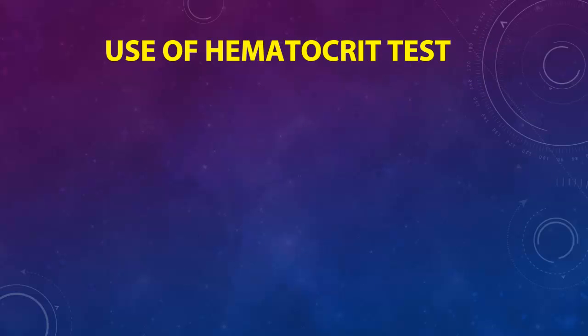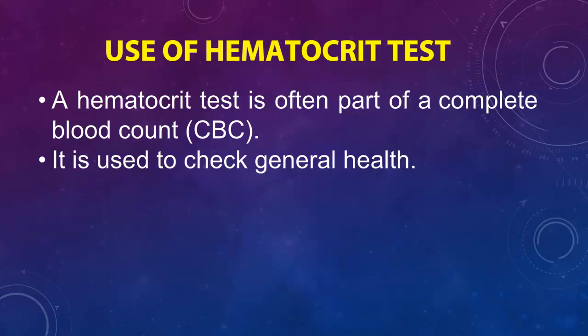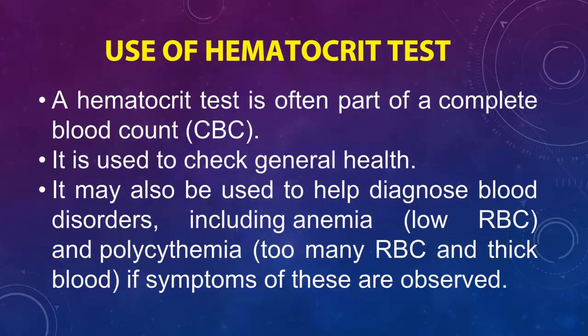A hematocrit test is often part of a complete blood count, CBC. It is used to check general health. It may also be used to help diagnose blood disorders, including anemia (low RBC) and polycythemia (too many RBC and thick blood), if symptoms of these are observed.